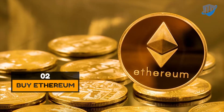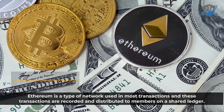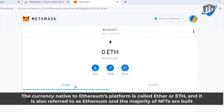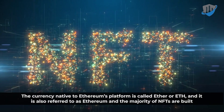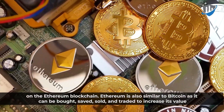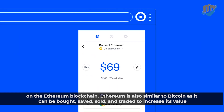Ethereum is a type of network used in most transactions, and these transactions are recorded and distributed to members on a shared ledger. The currency native to Ethereum's platform is called Ether or ETH, and it is also referred to as Ethereum. The majority of NFTs are built on the Ethereum blockchain. Ethereum is also similar to Bitcoin as it can be bought, saved, sold, and traded to increase its value.